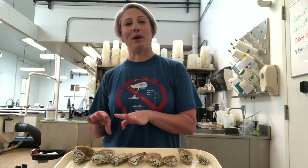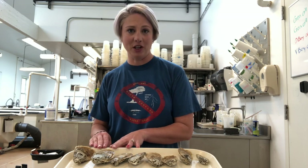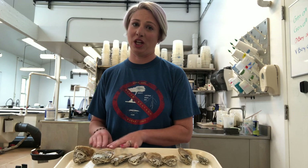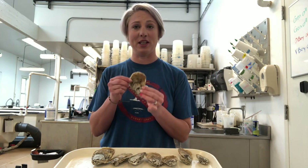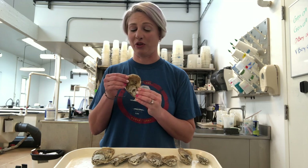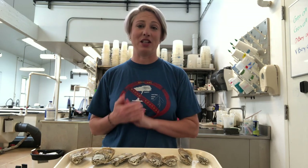The idea is that by taking the animals that exhibit the external characteristic that you want — the phenotype — you're hoping that it is being reflected in their internal genes, or genotype, and that it'll get passed on to their offspring. We can do this for a lot of different characteristics, such as larger shape, faster growth rate, higher meat yield, salinity tolerances, and disease resistance.